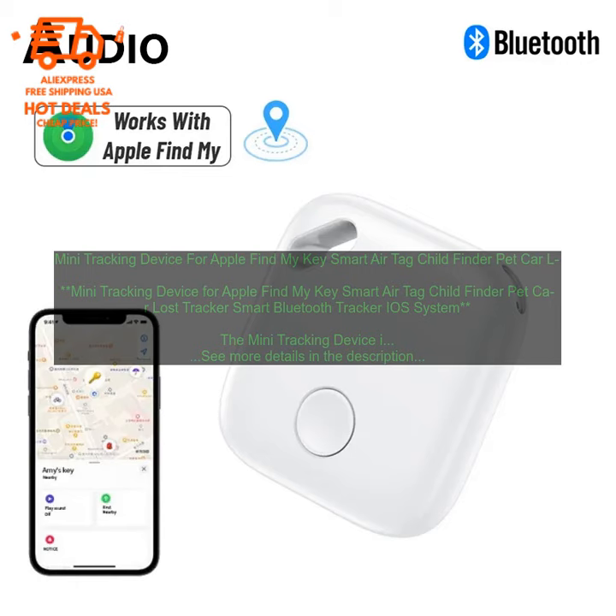Here are some tips for using the Mini Tracking Device: attach the device to something you're likely to lose, such as your keys or your wallet; make sure the device is charged before you use it; open the Find My App on your iPhone and tap the tab; tap the name of the device you want to track to see its location on a map. If you're not sure where the device is, you can set up an alert so that you're notified if it leaves a certain area.